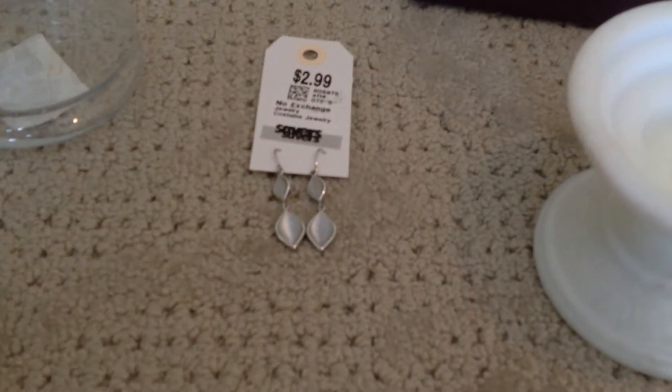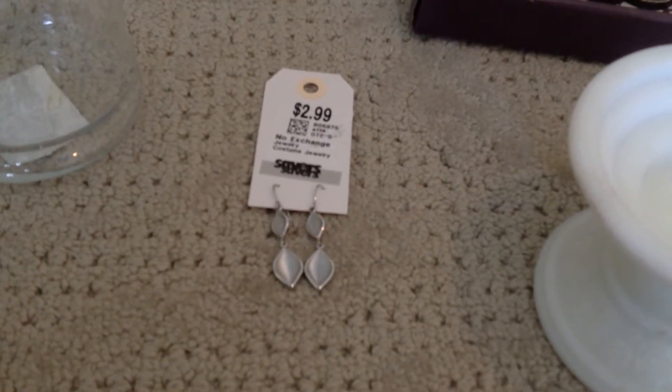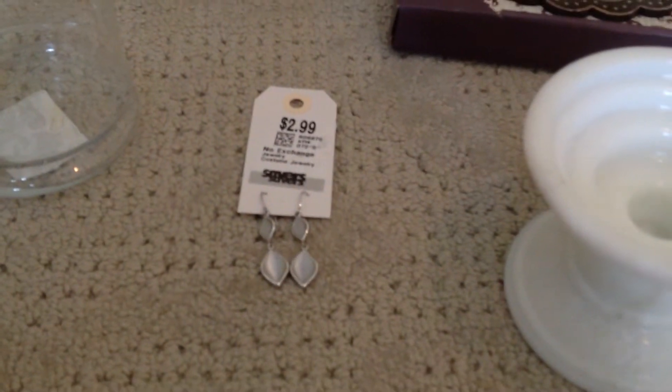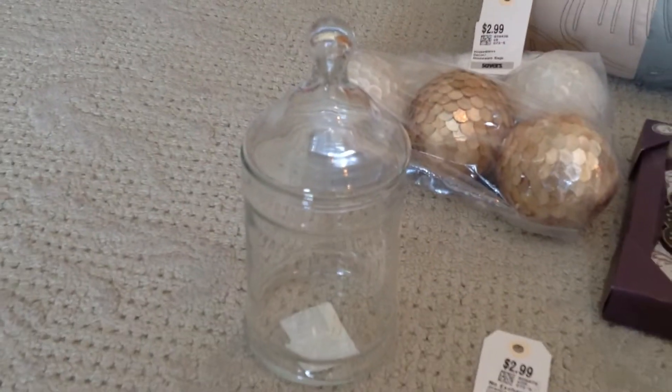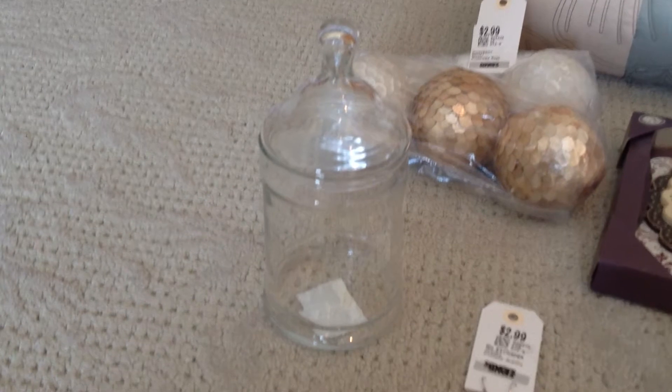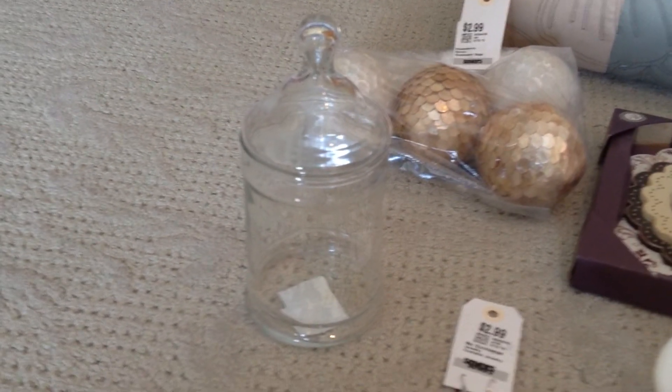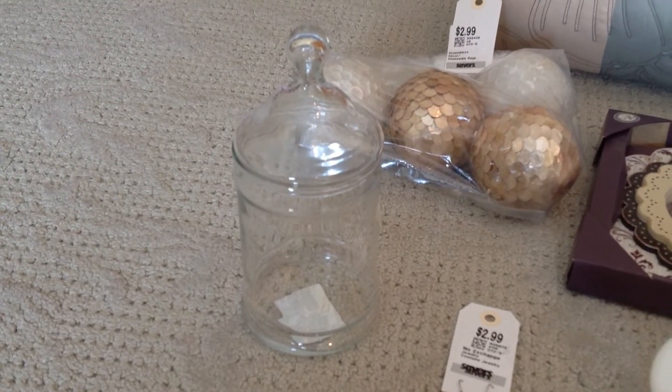These earrings were really pretty. They looked like mother of pearl and they were $2.99 — they almost felt like the heaviness of a Leah Sophia earring or just a higher quality, so I thought that was a great deal. I love apothecary jars. I use them in my bathrooms and for all kinds of decor and it's really hard to find them at the thrift store, but I did find this one and it was $2.99.